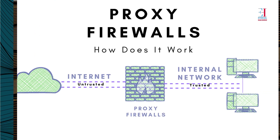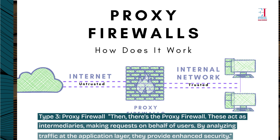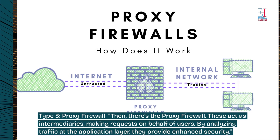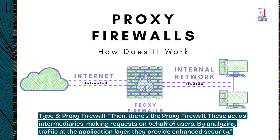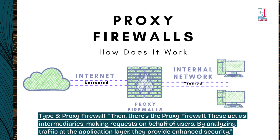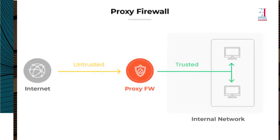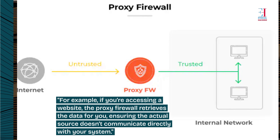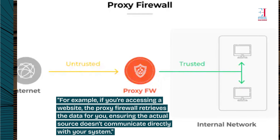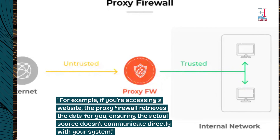Type 3: Proxy firewall. There's also the proxy firewall. These act as intermediaries, making requests on behalf of users. By analyzing traffic at the application layer, they provide enhanced security. For example, if you're accessing a website, the proxy firewall retrieves the data for you, ensuring the actual source doesn't communicate directly with your system.